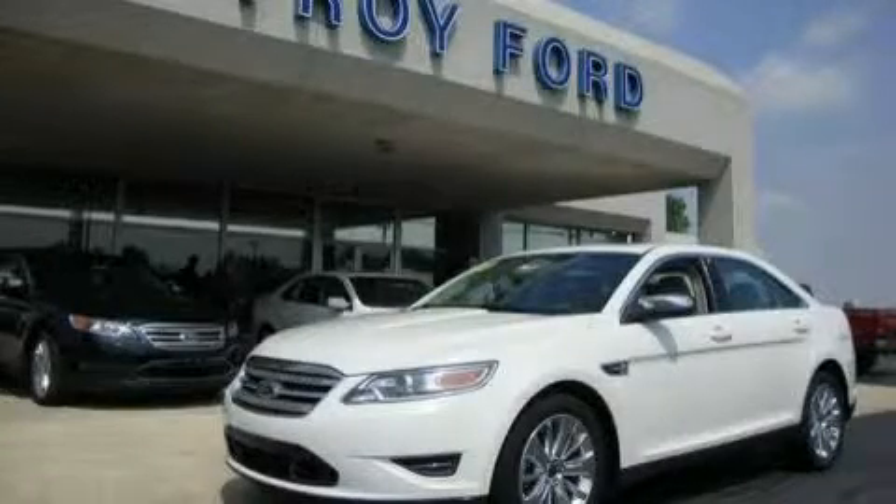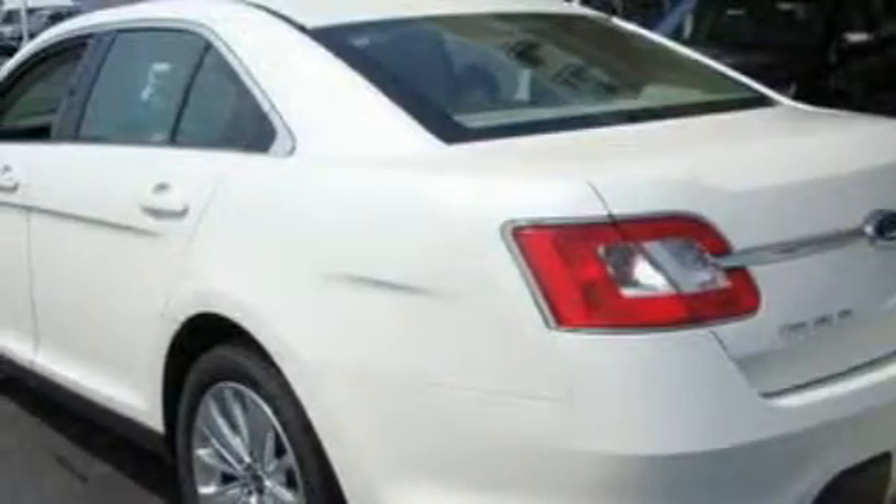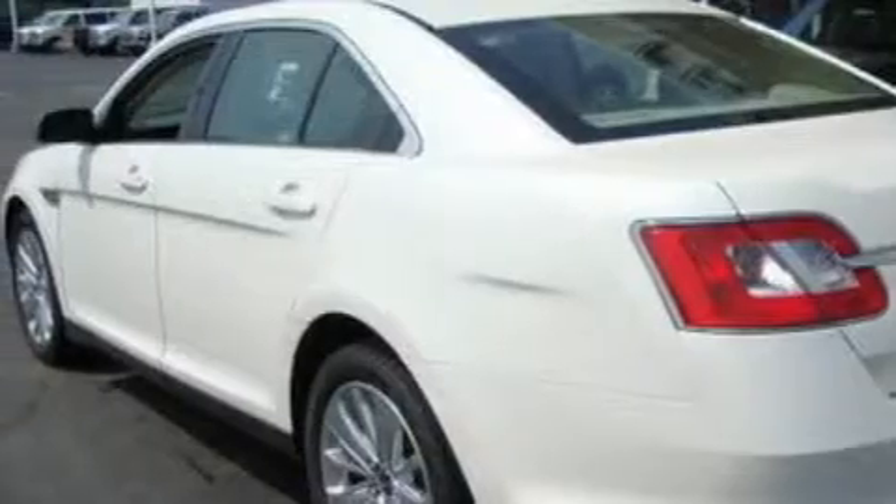This is a 2010 Ford Taurus. It has a 3.5 liter 6-cylinder engine and a 6-speed automatic transmission. With an EPA estimated rating of 27 miles per gallon on the highway, this automobile is clearly a fuel-efficient choice.